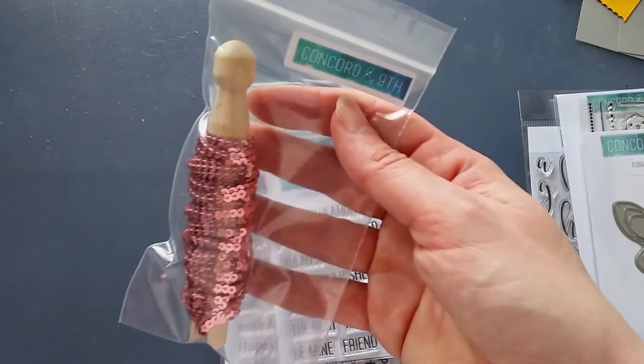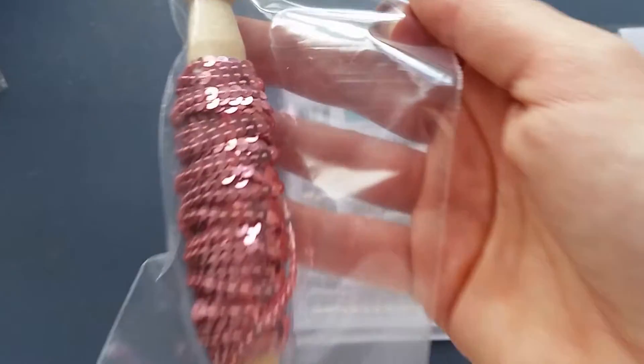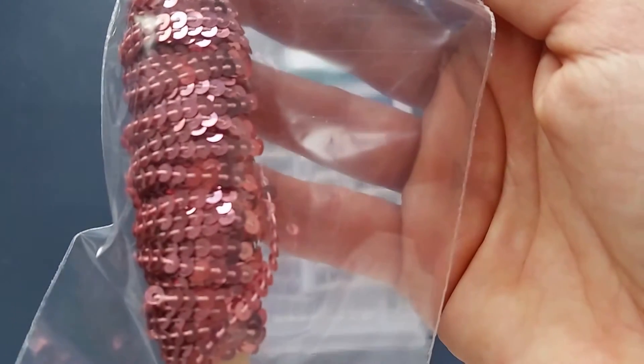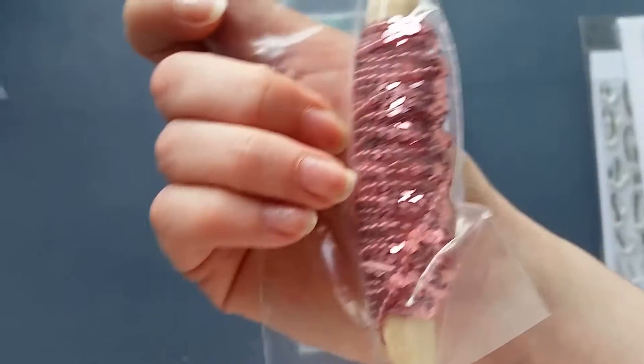First from the second order is this lovely sequin trim — I think the color is Rose Blush. It looks fabulous and the little sequins look really, really great. I can't wait to use this.